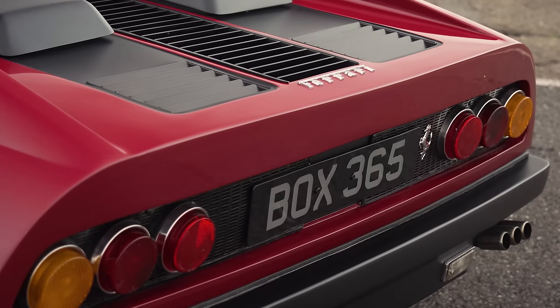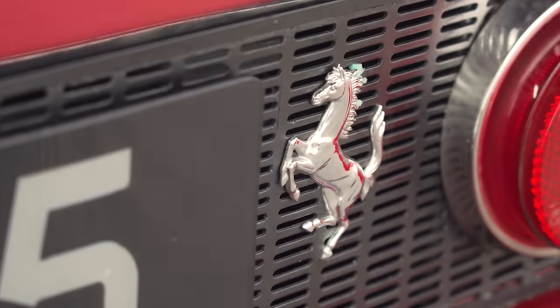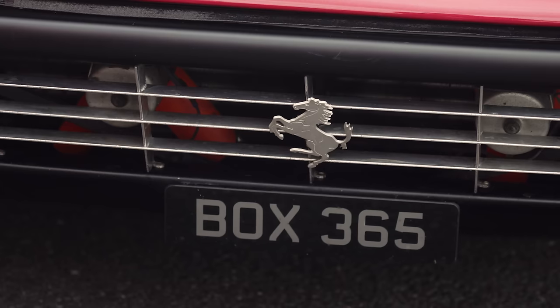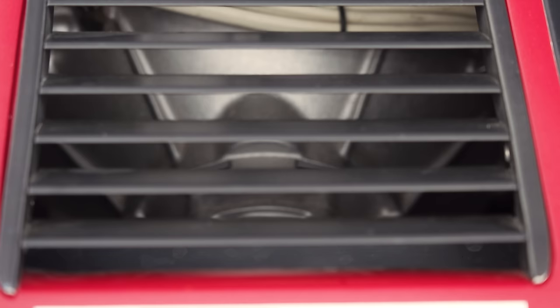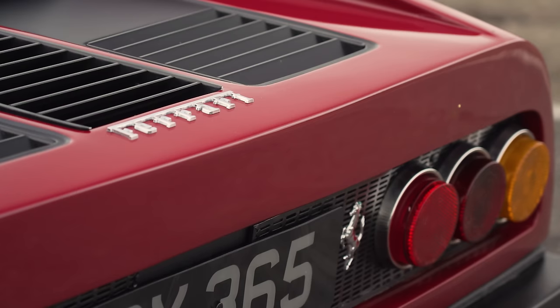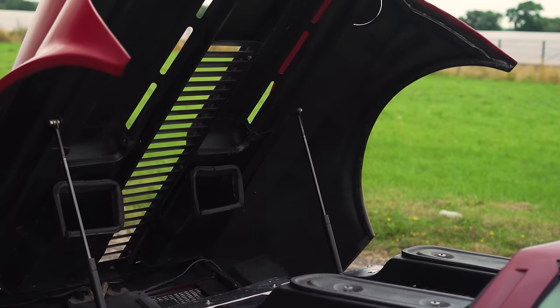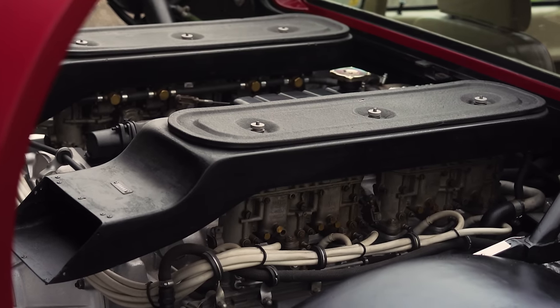You might note there has been a significant name missing from this list so far — let's make amends, not once but twice. First, with this: the 365 GT4 BB — one B for Berlinetta or coupé, and the second B for what's under there: Boxer. The BB wasn't Ferrari's first mid-engined car — that was the Dino. But with competition from the Miura and the newly developed Countach, this marked the first time Ferrari put one of its 12-cylinder engines in the middle of a road car. The Boxer is a flat 12-cylinder of 4.4 litres — a 180-degree V — with four triple-choke Weber carburettors, mounted above a five-speed gearbox.